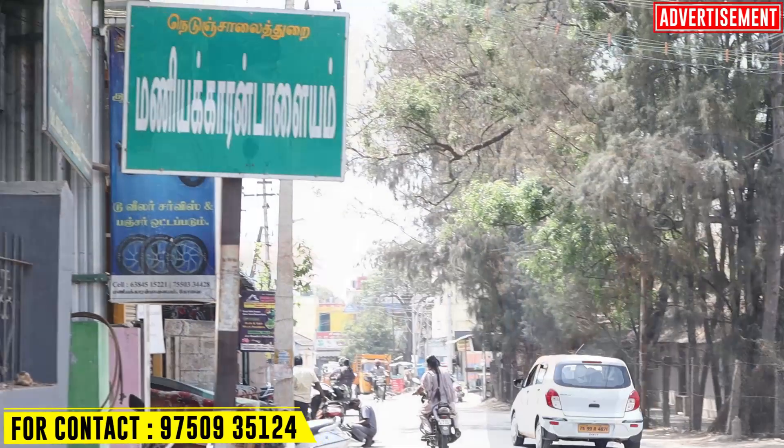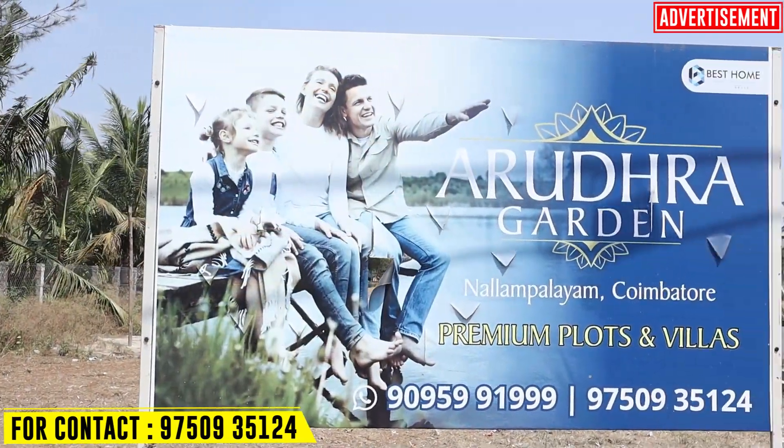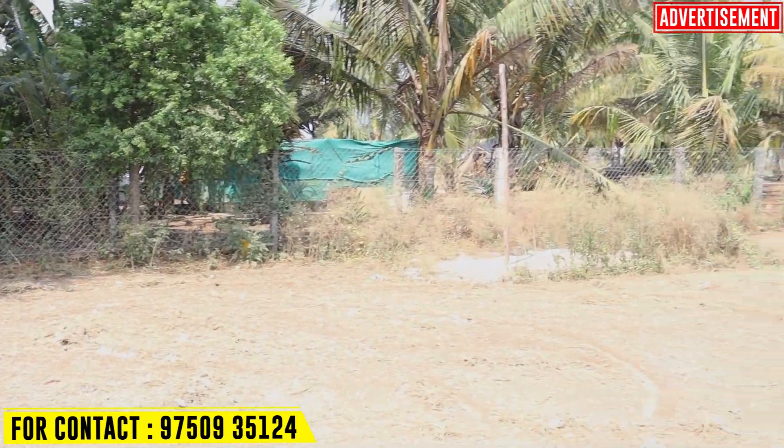Welcome, sir. Your name is Karthik. We are in Nallampalayam, in the Manikarambalam area — Arudura Gardens. You have a DTCP-approved project, DTCP-approved plots.